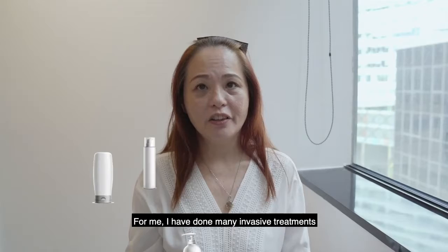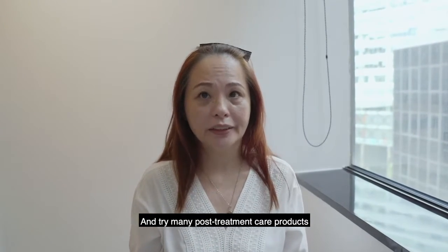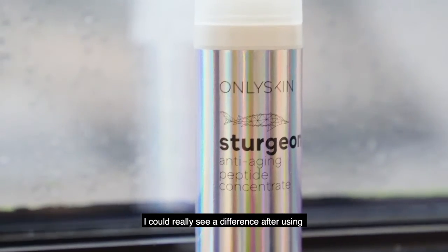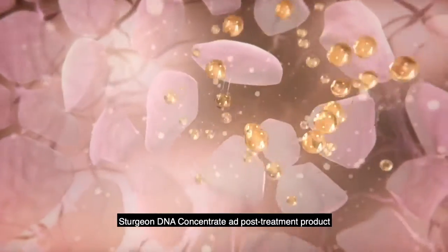For me, I have done many invasive treatments and tried many post-treatment care products. I could really see a difference after using Sturgeon DNA concentrate as a post-treatment product.